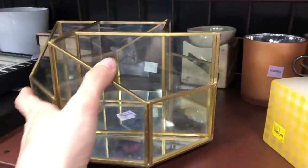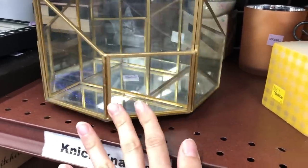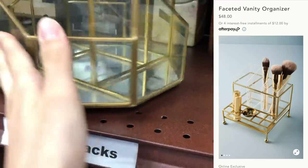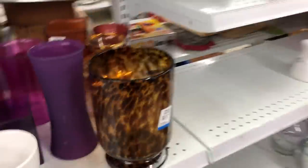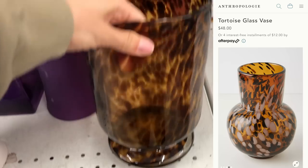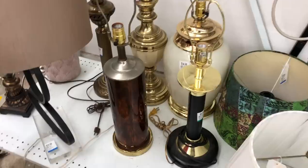One thing I really don't like spending a lot of money on is organizers, especially ones that are really beautiful and aesthetic, which is why I love going to the thrift store. I found this little makeup brush holder that looks so similar to the one from Anthropologie, but again for a fraction of the price. I was also really excited to find this beautiful enormous tortoise face — way bigger than the one they're selling on Anthropologie right now, but for way cheaper.